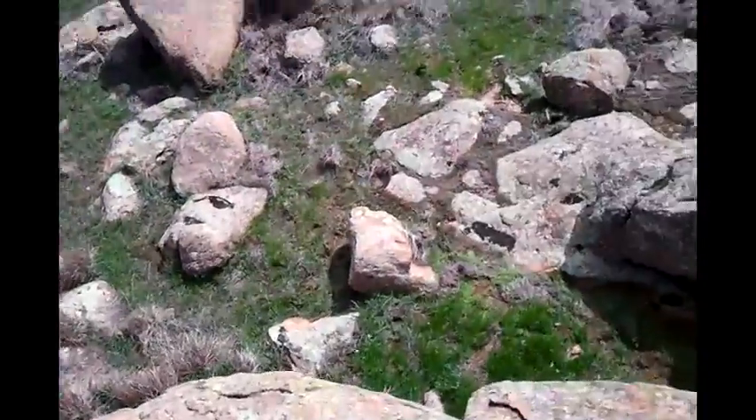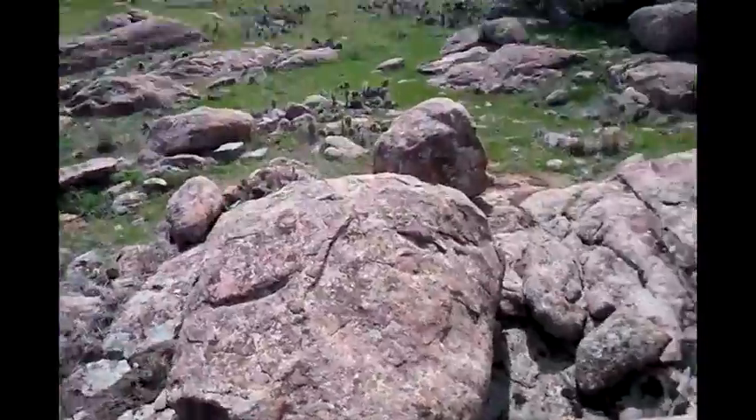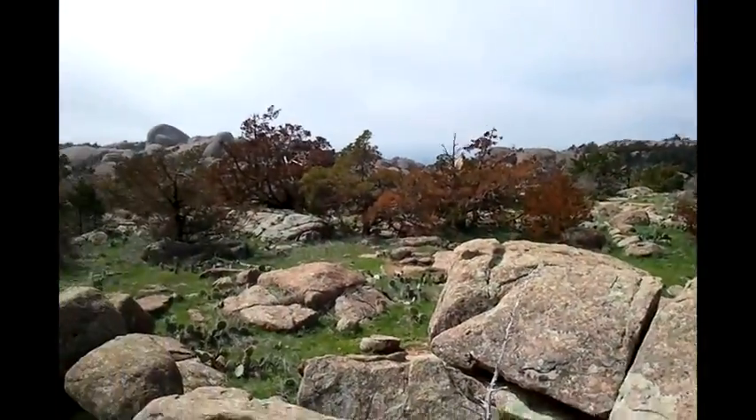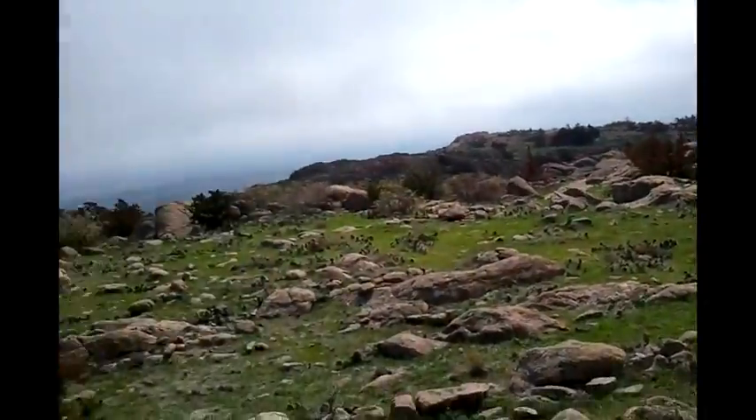And these big, huge boulders. I'm on top of a boulder that's probably 20 feet tall because I wanted to get as high as I could at this point. But yeah, it's time to get headed back.